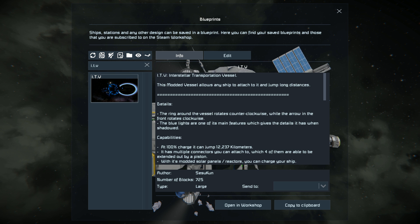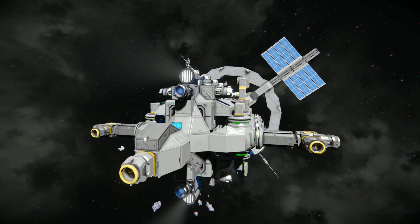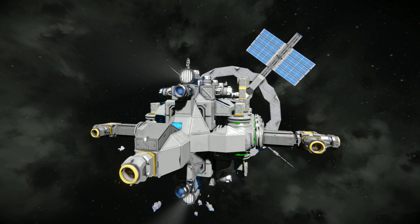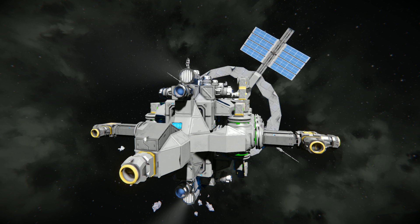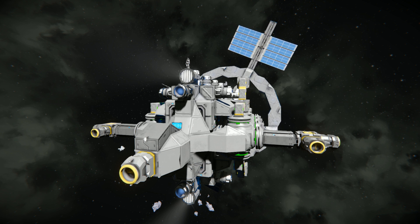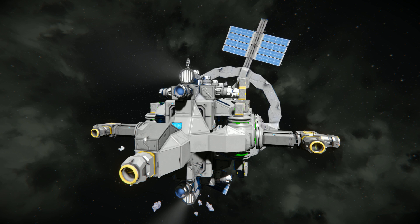This ship weighs in at 725 large blocks, so it's not too big and it's relatively easy to build in survival mode. But you do have to watch out because there's quite a few large reactors on there, which could be a bit of an issue if you've just got into space and you're just starting to dig into those asteroids.